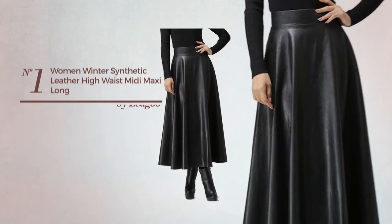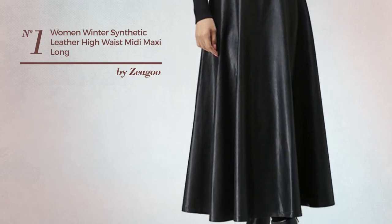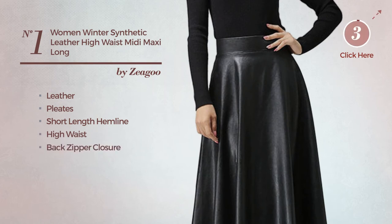Number 1. An All-Winter Maxi Length Skater Skirt featuring a cute design, crafted from leather, styled with pleats. This skirt includes a short-length hemline, high waist, and back zipper closure. Available in 4 other colors.